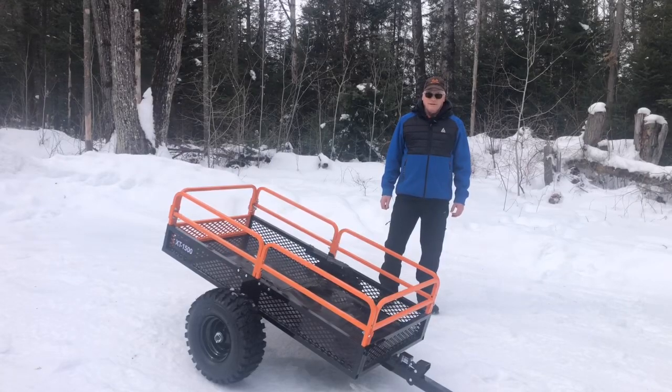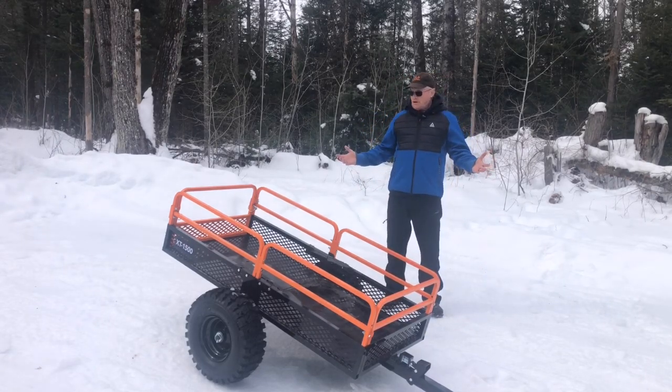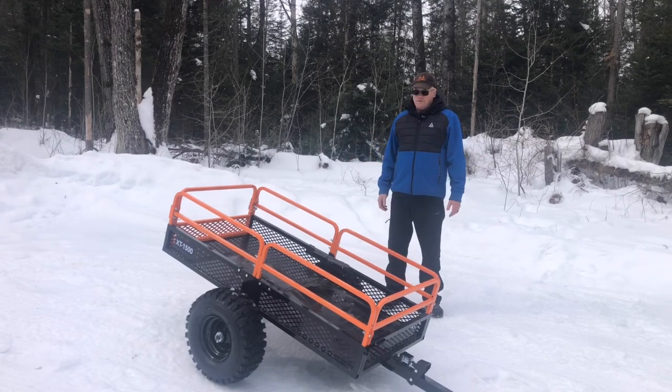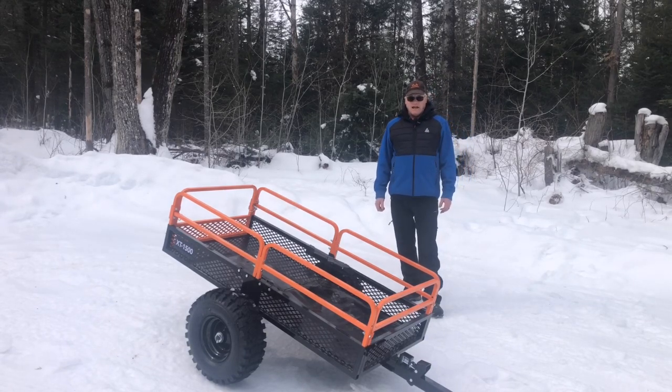Good morning everyone. Welcome to Hidden Creek Cabin. This is Brad Borland from the Canadian Adventure Seekers. Today we are going to be talking about the Moto Alliance XT1500 ATV UTV utility trailer. This thing can hold up to about 1,500 pounds, and she is a game changer here at the cabin.